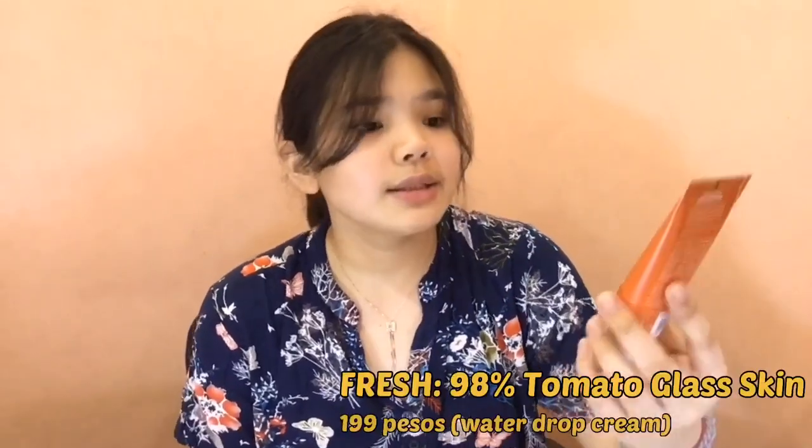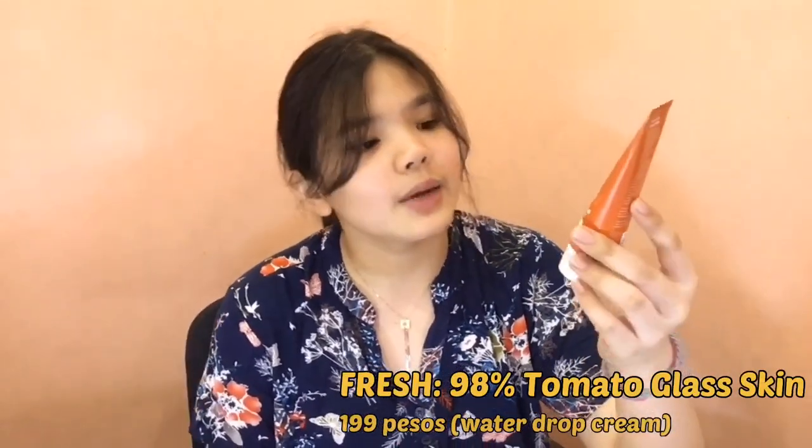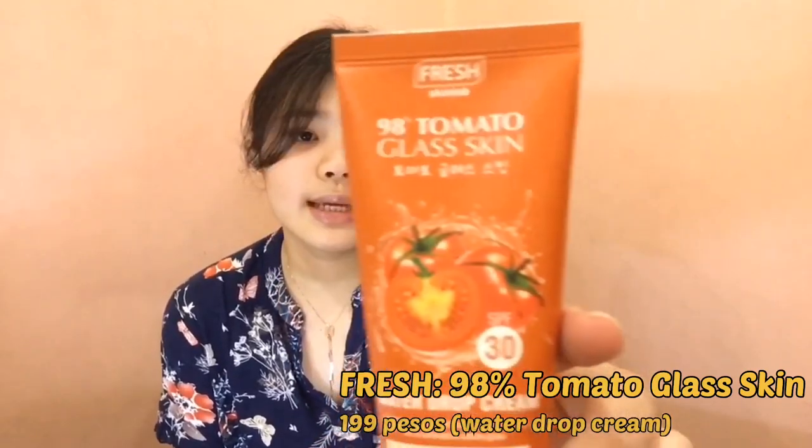This is 98% tomato glass skin water drop cream from Fresh Skin Lab. Ito na din yung gagamitin ko as moisturizer.